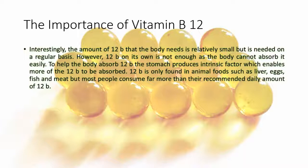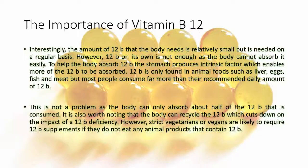B12 is only found in animal foods such as liver, eggs, fish and meat, but most people consume far more than their recommended daily amount of B12. This is not a problem as the body can only absorb about half of the B12 that is consumed.